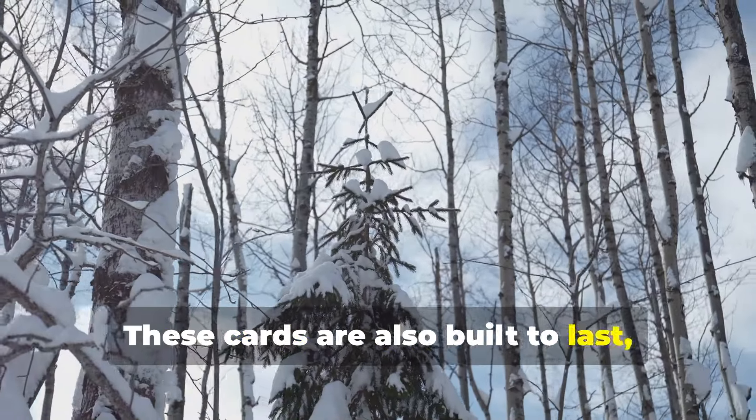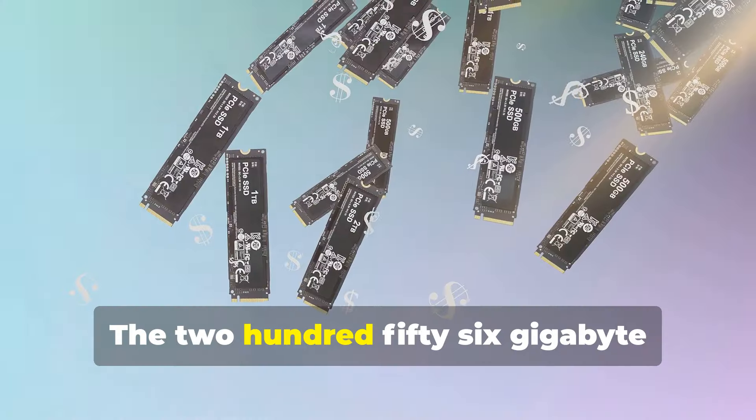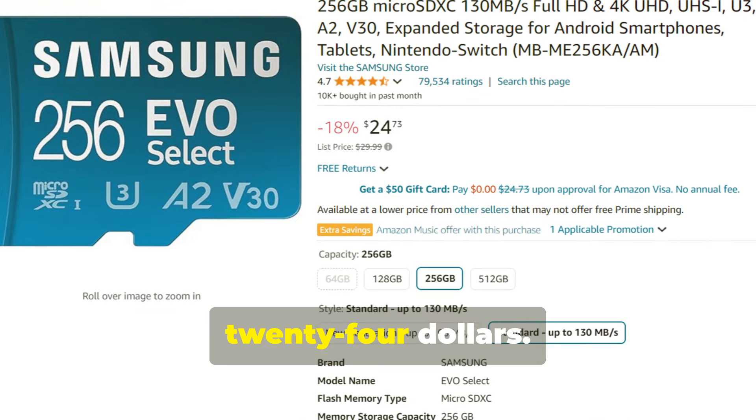These cards are also built to last with protection against water, temperature, x-rays, and magnets. The 256GB version is available for around $24.